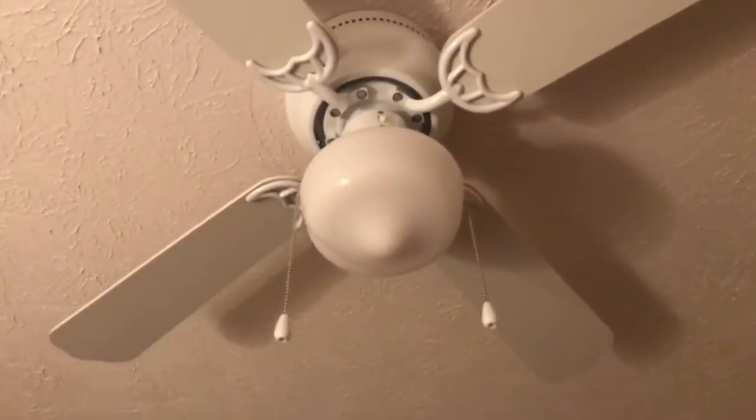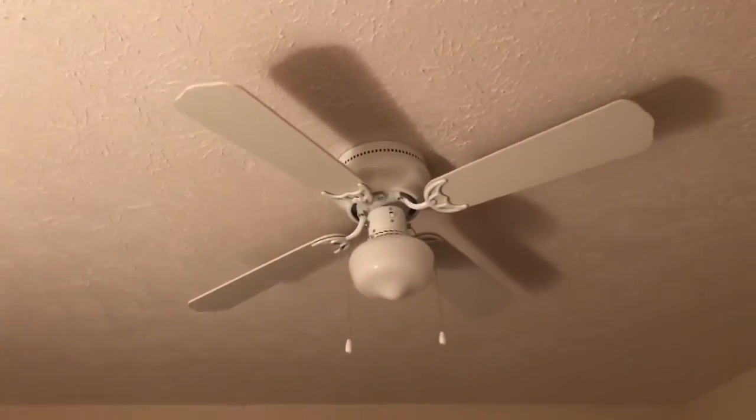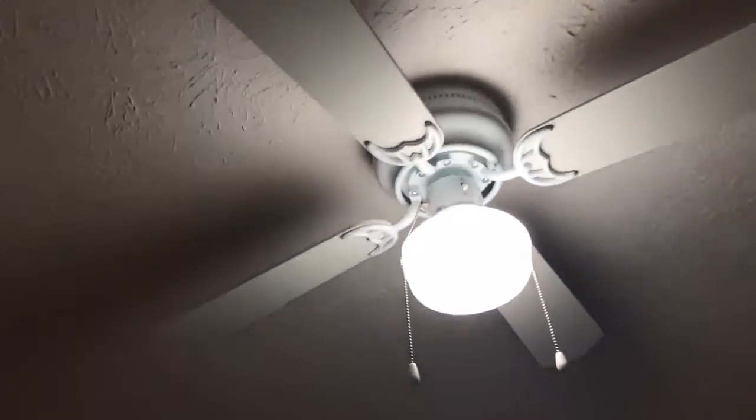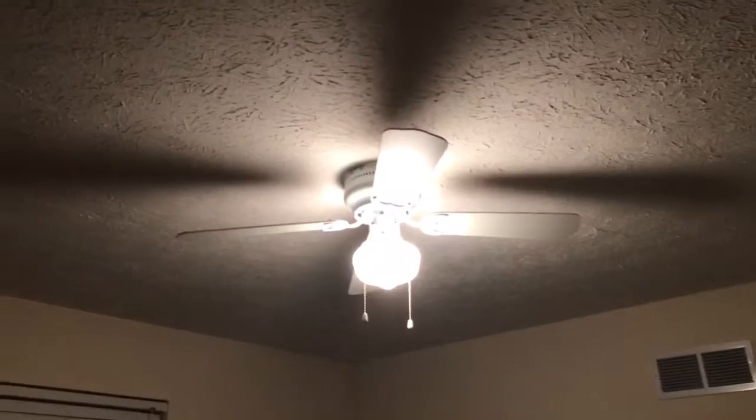It's all right but it's not really good. I would much rather have at least a Harbour Breeze Springfield — I feel like that's actually a better fan. I'll demonstrate it running. Here's the light — the light is actually pretty good I suppose. At least it does light up the room, though it could probably be a little bit bigger with a bigger bulb, but it's all right.